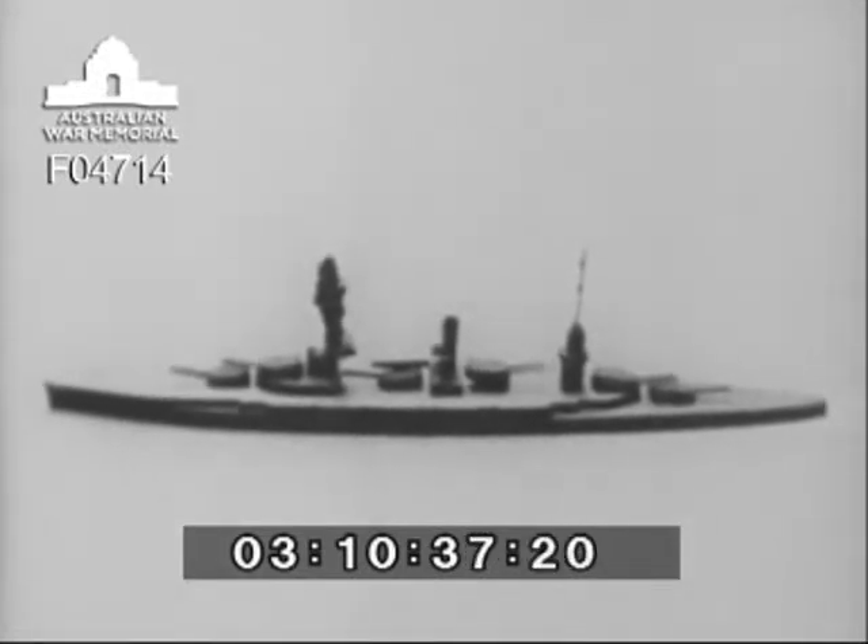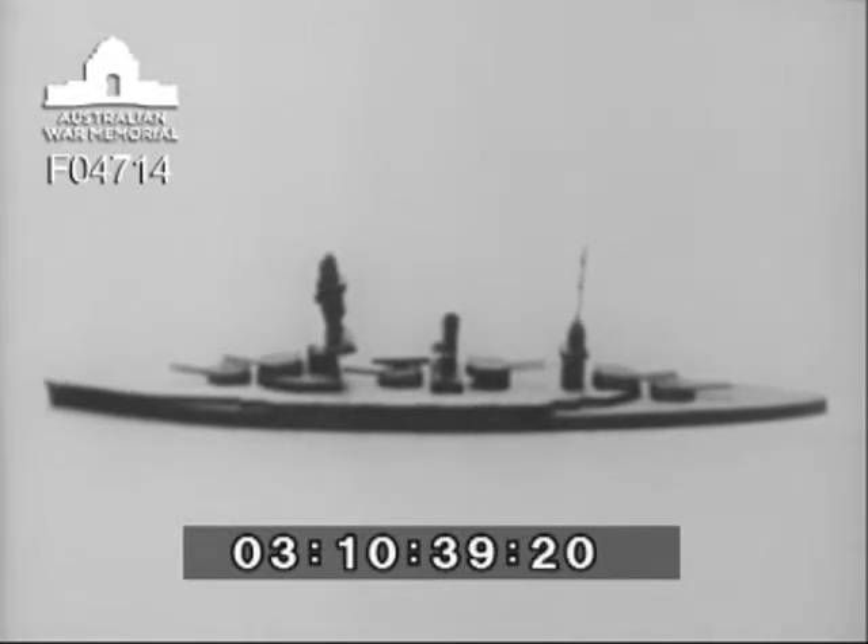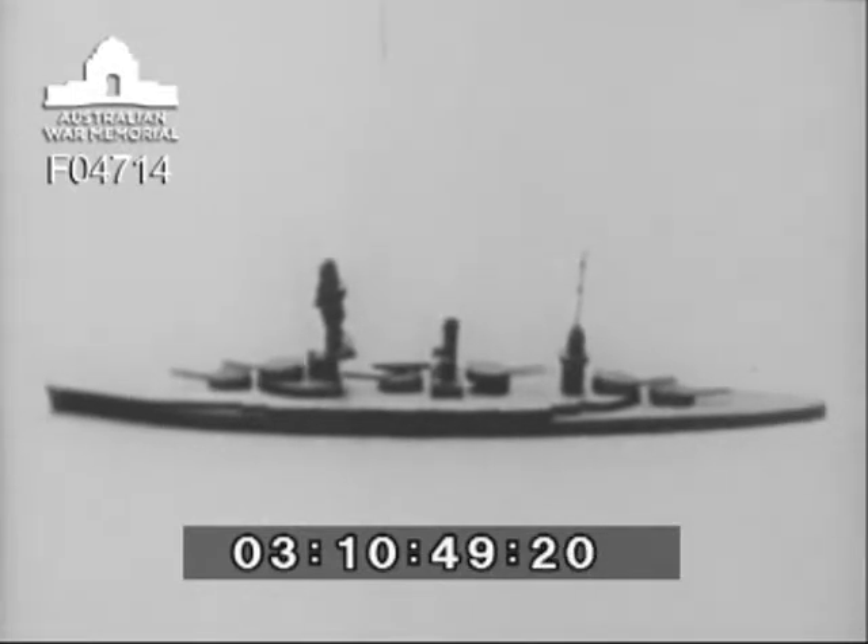The extreme height of the forward control tower is a noticeable feature, and it has no mast above it. The mainmast is different from those previously seen, being a single mast surmounting a short and apparently cylindrical after control tower. Note that a catapult is carried on a midship's gun turret. In this view, Fuso is seen bows on at a distance of about two miles, and the only feature by which she may be easily recognized is the peculiarly constructed and rather tall control tower.